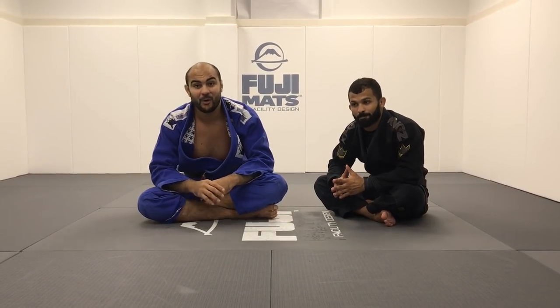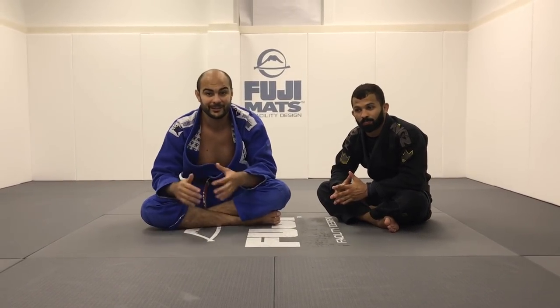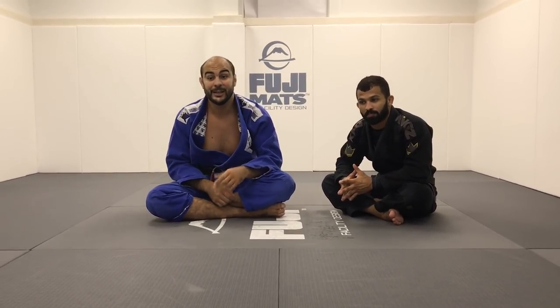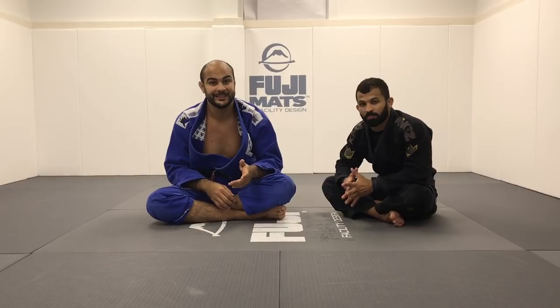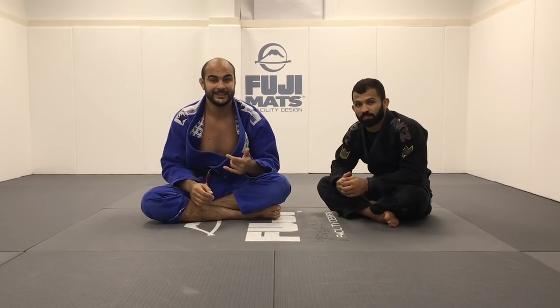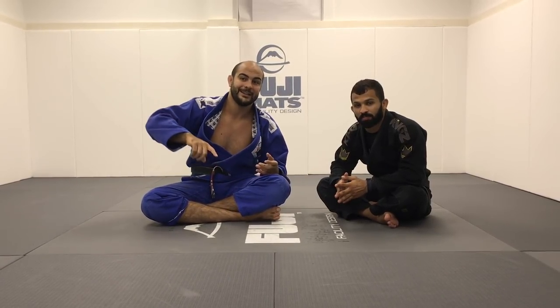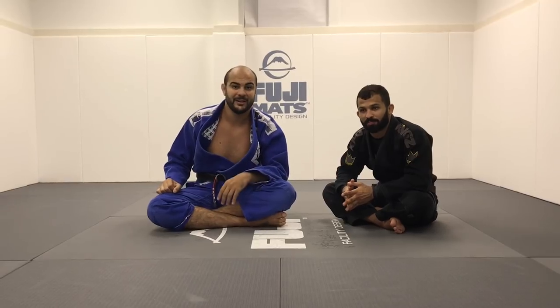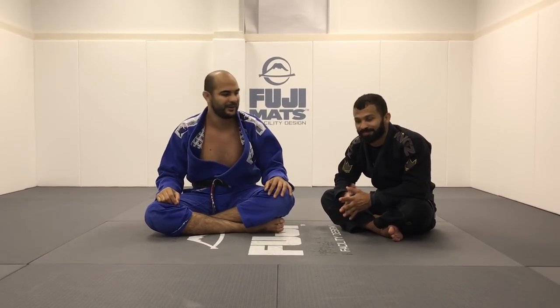This first part of the series was all about guard — what he does against bigger guys playing guard. Today he's gonna show us one of the techniques he likes, kind of like a collar drag where he comes up into the leg drag and instead of passing the guard, he jumps to side control. It's a very cool one and I'm very excited to learn from him.